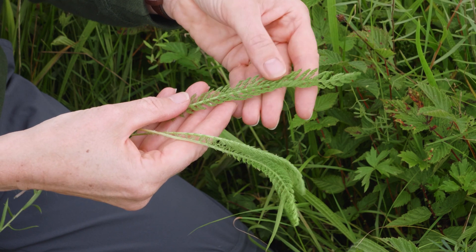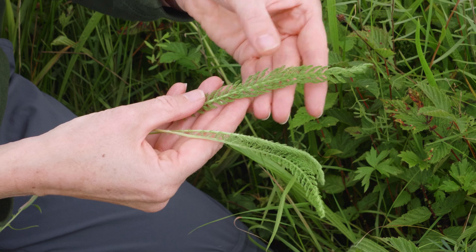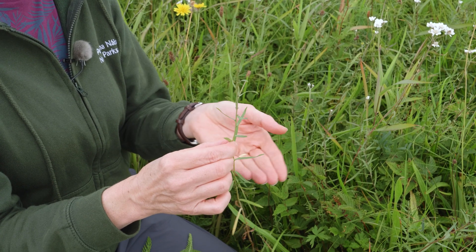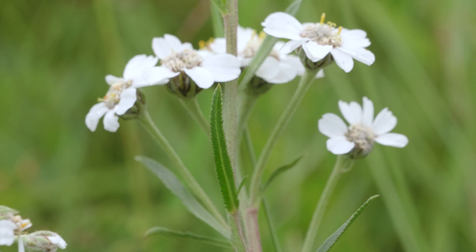If we take a look at the leaves — I've got some leaves of common Yarrow here — they're very finely divided, with lots of little individual leaflets. Whereas Sneezewort, the plant we're surrounded by, has strappy leaves: long and parallel-sided with little saw-like teeth at the edge. It's not that sharp but it does remind you of the edge of a saw blade.